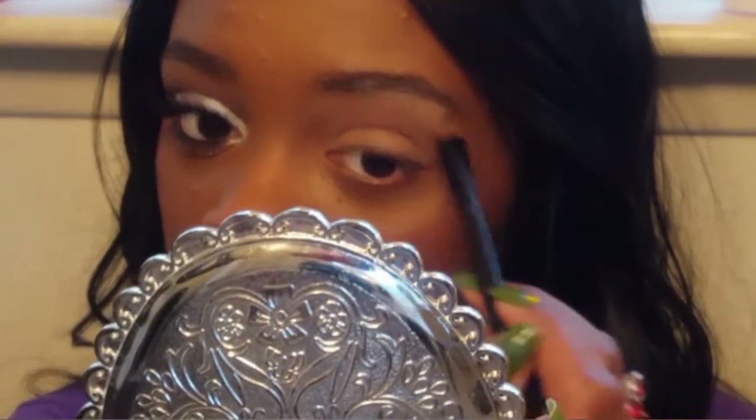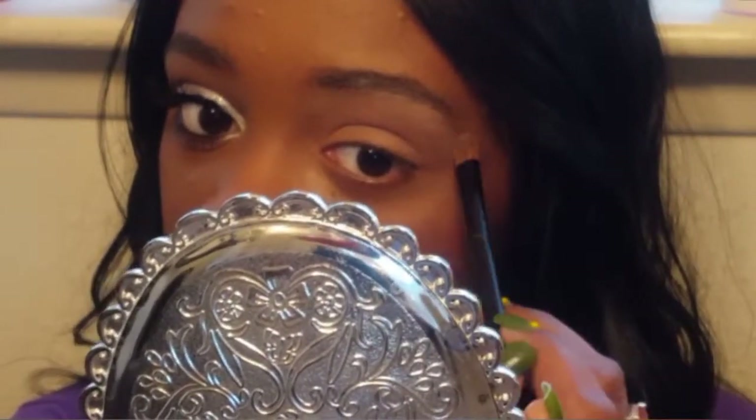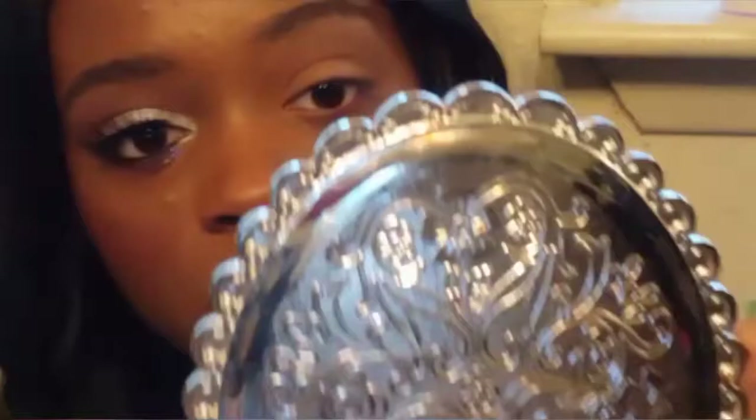I've gotten into the habit of applying my face makeup before I do my eye makeup, so I've been trying to be lighter with the application, because we can always go back and build it up.